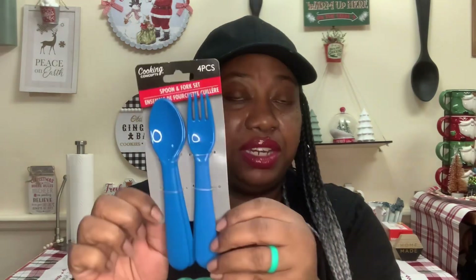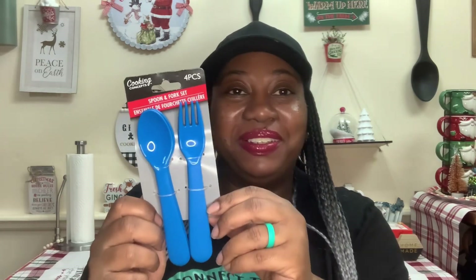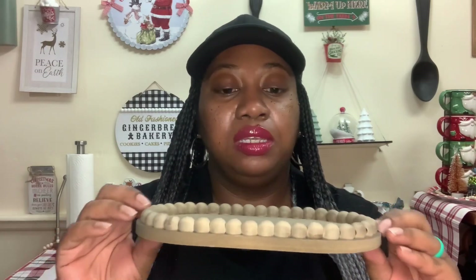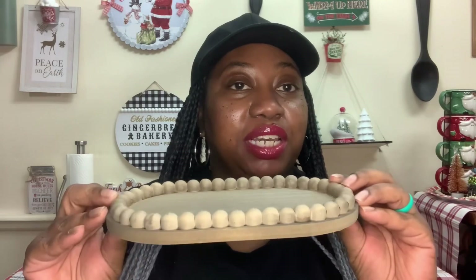I got these for Landon — the Cooking Concepts four-piece spoon and fork set. They had several different colors but I only picked up the blue ones. He saw them already and was like, 'I need those.' I said, well, I got them for you. And then this next item was new to me — I thought it was super cute. I've seen it on other channels. It's like a little wood riser decor piece and I'm definitely picking that up to put some of my Christmas decor on it.